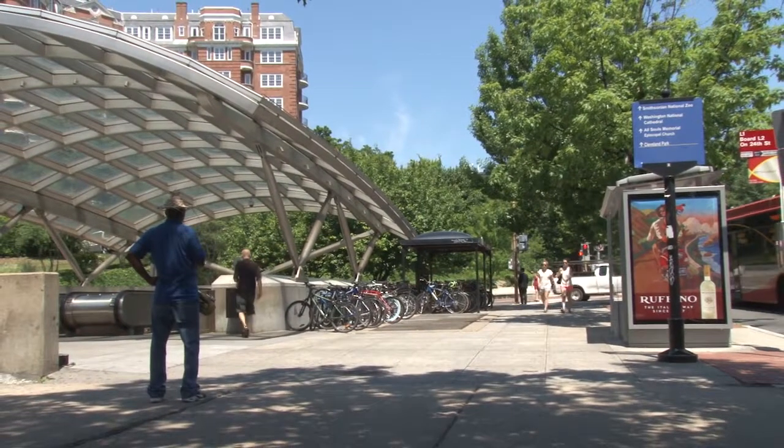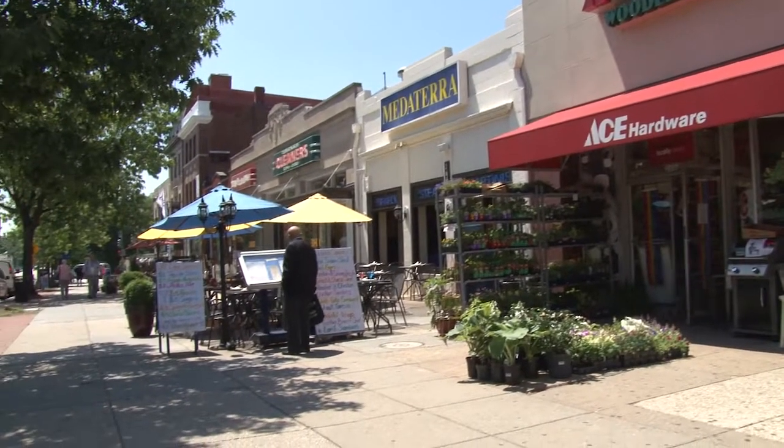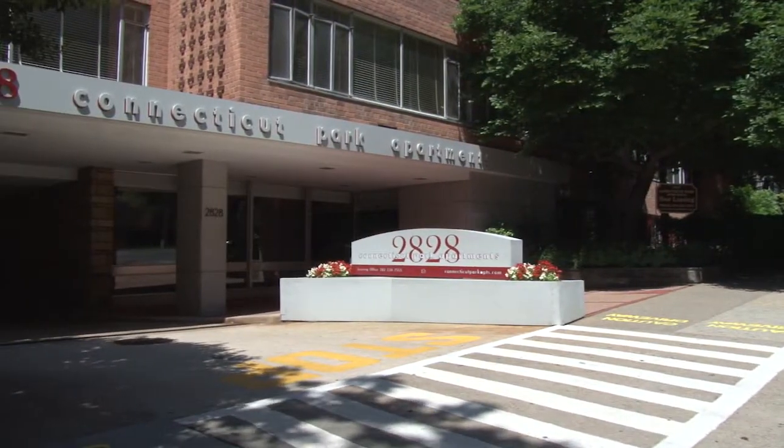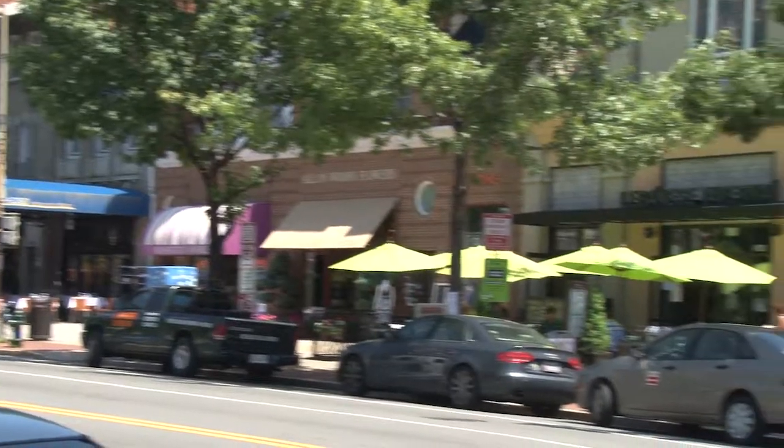Luckily we are at the midpoint between Woodley Park and Columbia Park so you have plenty of options as far as places to eat and places to go. I think it's really the perfect location because you have a very neighborhood-y feel but at the same time you're a quick walk or a quick metro trip pretty much anywhere you want to go.